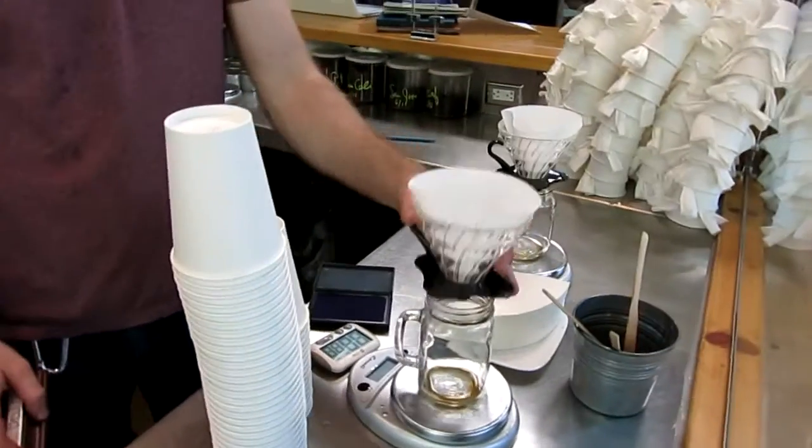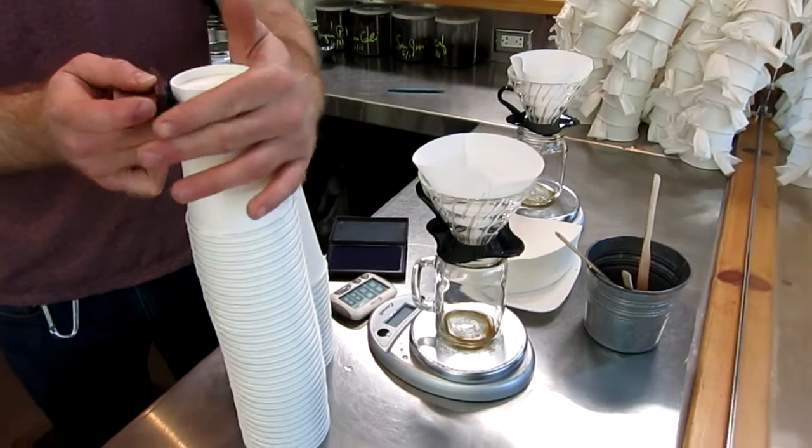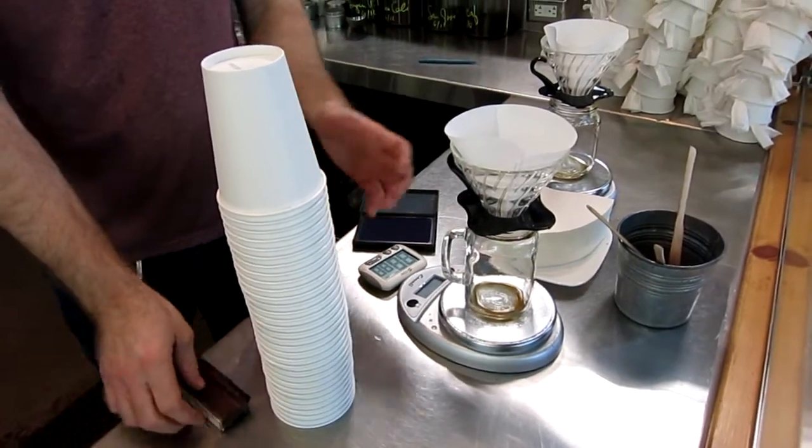Actually it has roots that have been around for a long time with the Chemex style, but this particular one has been marketed in the US for about six years or so. This style of coffee shop — a lot of people call it third wave — they've really grasped this concept of single cup brewing.